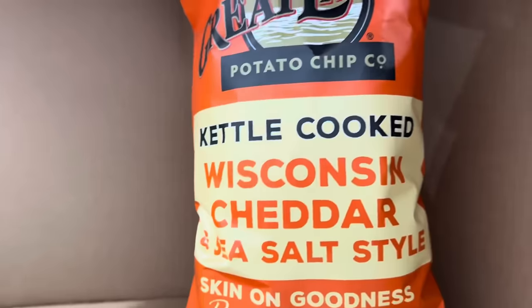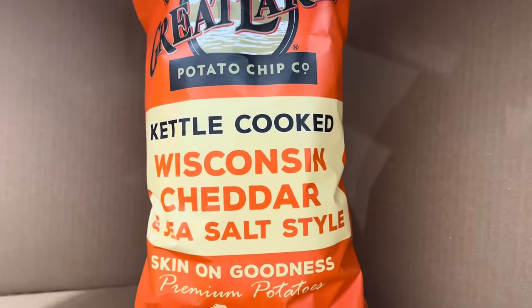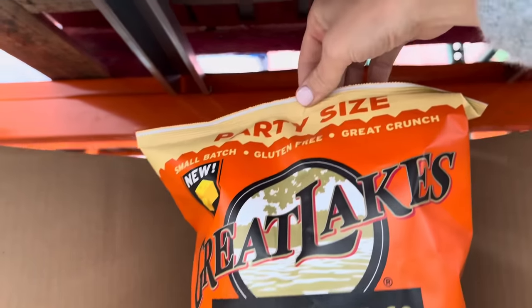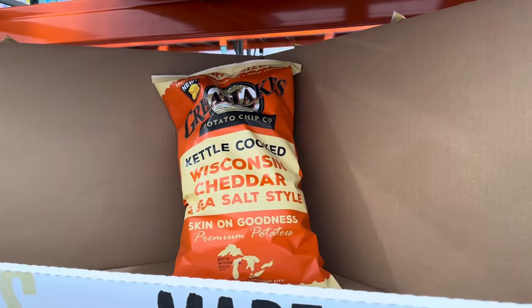Great Lakes Potato Chip Company — this is kettle-cooked Wisconsin cheddar and sea salt style. Skin-on goodness, premium potatoes, small batch. And this one is new, FYI. Small batch, gluten-free, and great crunch. Party size, $4.99 — not a bad price at all. Bring that to the party.